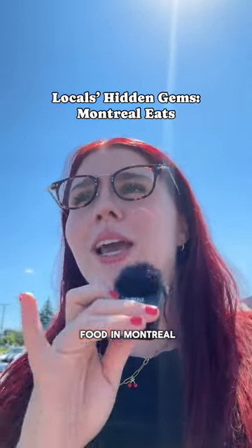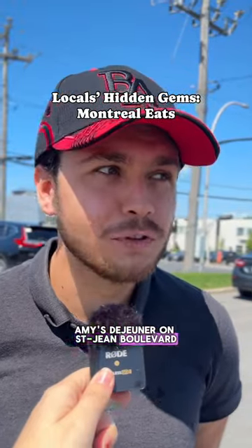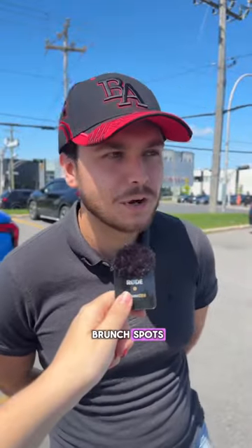What is the best hidden gem for food in Montreal? I'd have to say hands down Amy's Degener on Saint Jean Boulevard. It's a breakfast brunch place. They got donuts, vegan options — one of the best brunch spots.